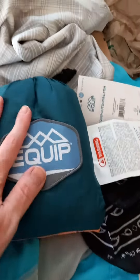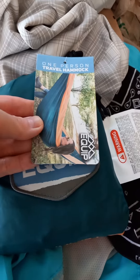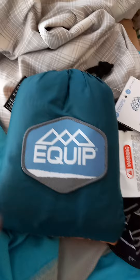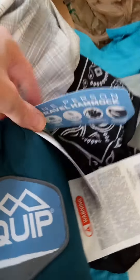I got this at Walmart — it is a one-person travel hammock, in case I want to do some stealth camping. This was a budget item, $27. It's green with orange, and if I'm not mistaken it's an Equip brand, going by the specs on the packaging.